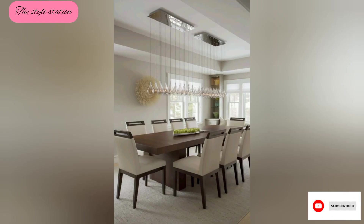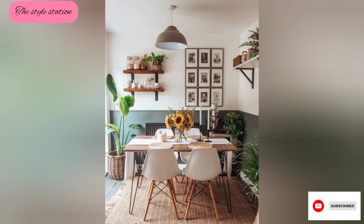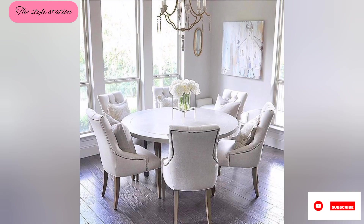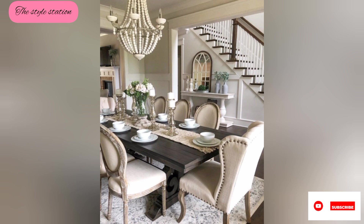Hi guys, welcome back to my YouTube channel The Style Station. Hope you're doing well. Today my topic is about dining room design — an empty, creative, elegant and inviting space for meals and gatherings.